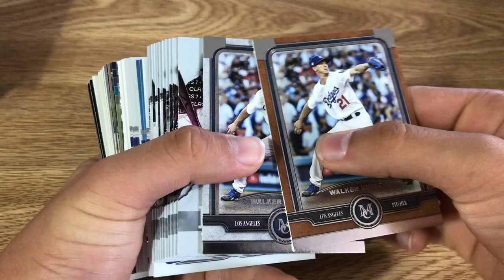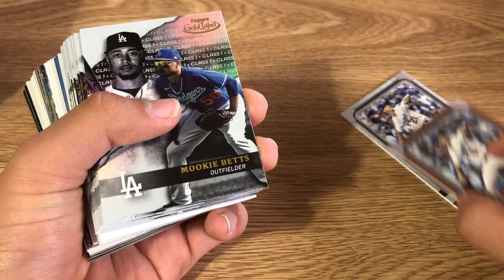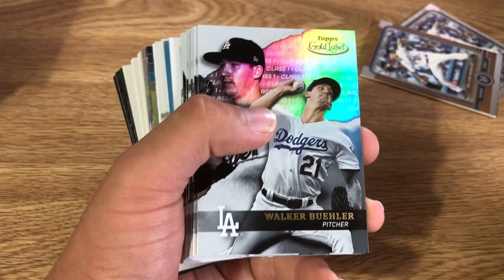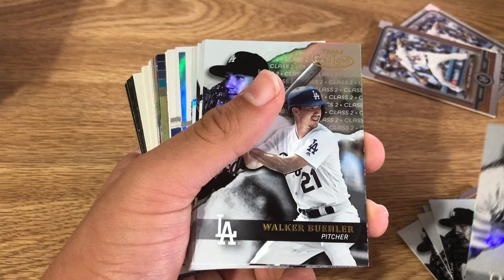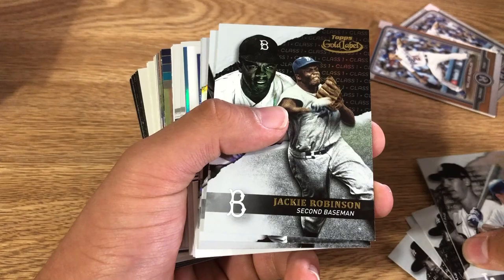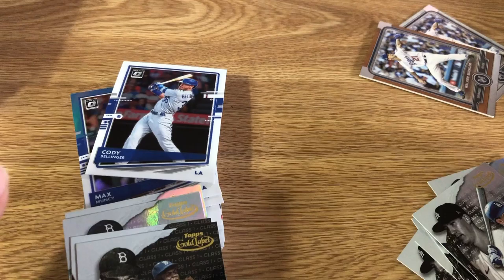We're starting with 2019 Topps Museum — two Walker Buehlers, neither of them are numbered, they're regular cards but there are two different colorings. Then we move on to 2020 Topps Label: class one Walker Buehler, class two Walker Buehler, class two Cody Bellinger, class one Walker Buehler, class one Jackie Robinson, class two Walker Buehler. It's kind of weird that being a pitcher, they'd show a picture of him hitting.